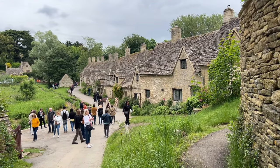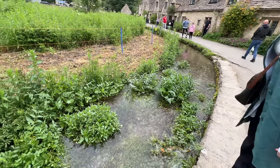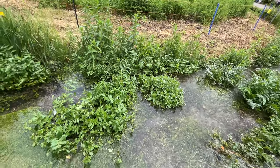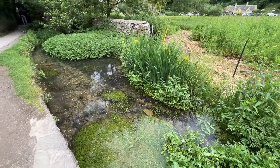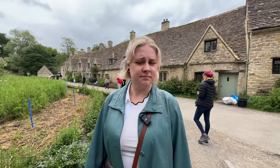Can you imagine actually living in this village with all of these people just staring at your house and taking pictures of your house? I wonder how many people are actually currently living in these houses. It's beautiful, but I don't think you could pay me to live here. This is insane, look at all these people. Look at this nice little river flowing through here — it's like a little stream. Pretty nice. What do you think? It's full of mosquitoes.